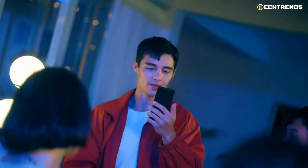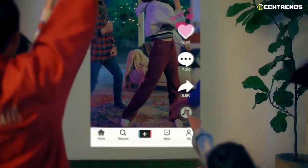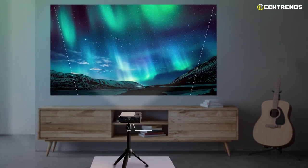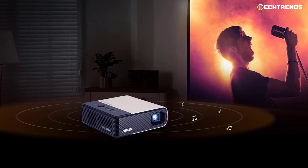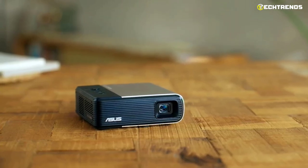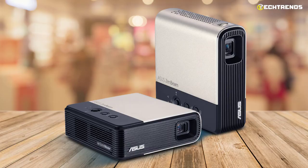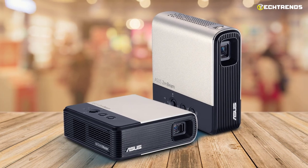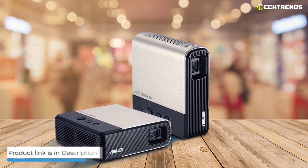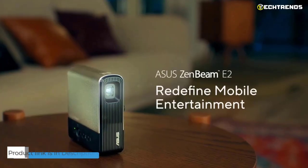The projector can form a picture up to 100 inches in size from a distance of 2.8 meters, with a resolution of 854 by 480 pixels and a brightness of 300 lumens. The device uses a G-sensor to independently determine its position in space. It is equipped with a built-in ASUS Sonic Master audio system, HDMI, and USB Type-A connectors. The battery capacity is 6,000 mAh. Overall, the ASUS ZenBeam E2 is a very compact projector offering excellent autonomy and practical use anywhere.